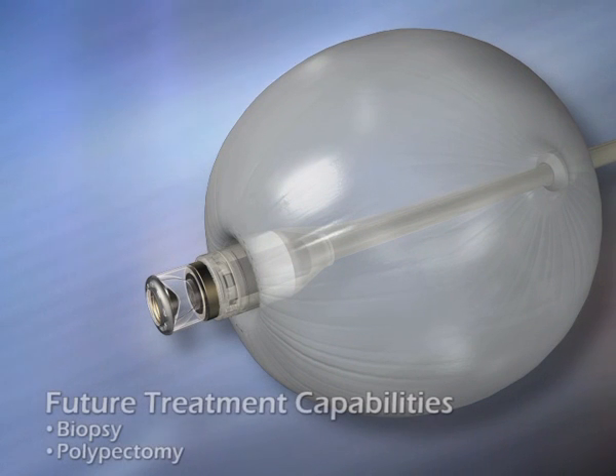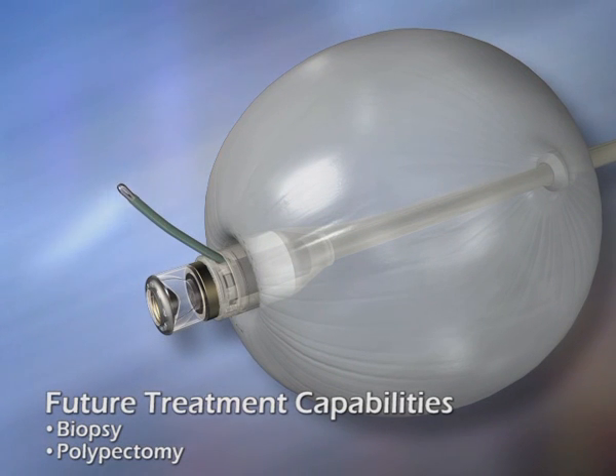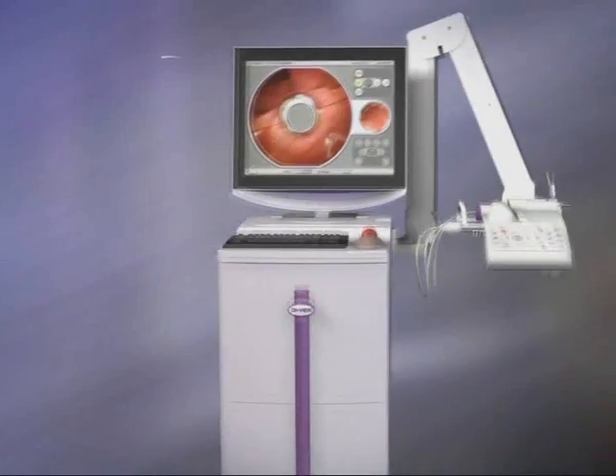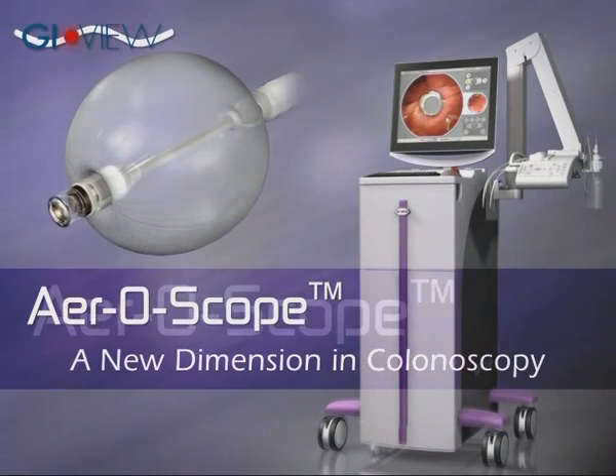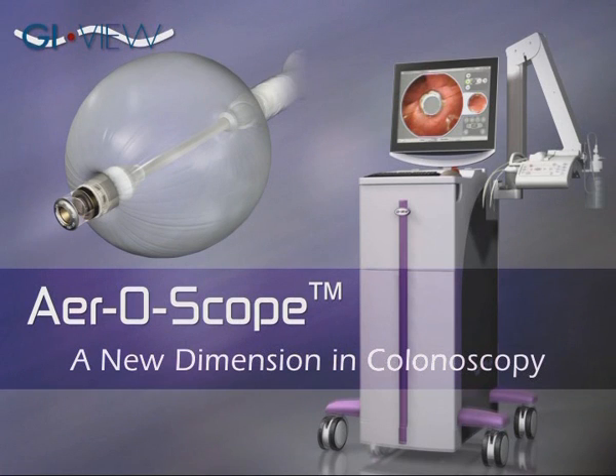GIView is developing the next generation of the aeroscope, which will include biopsy and polypectomy capabilities, supported by the same workstation. Aeroscope — an innovative and clinically efficient approach to colonoscopy, from GIView.